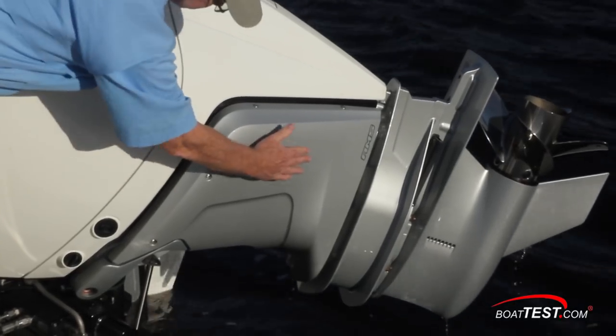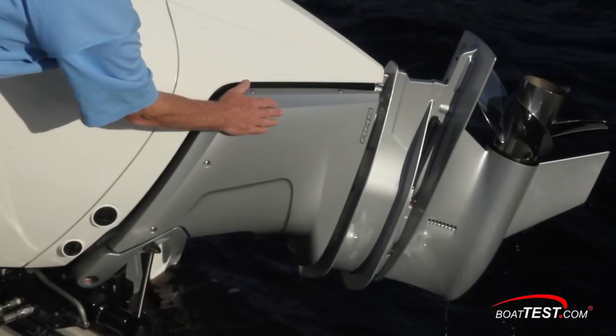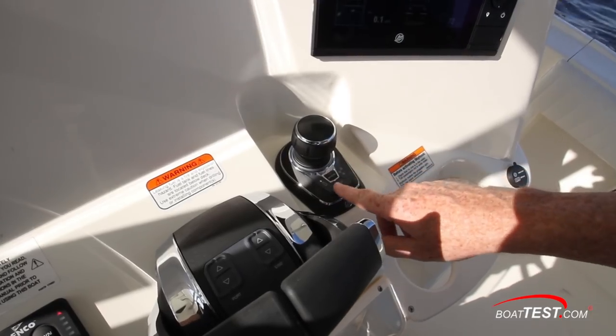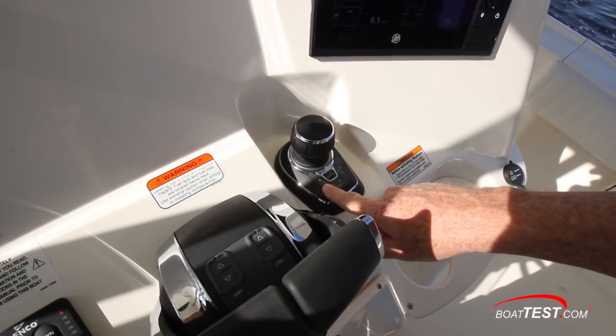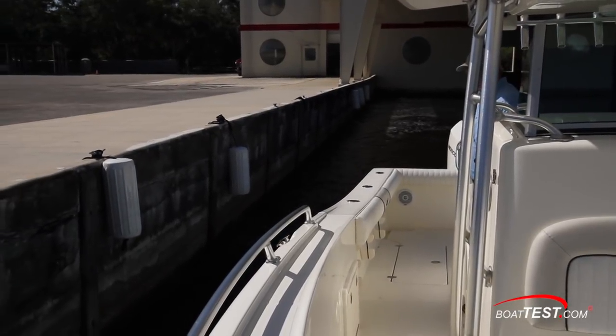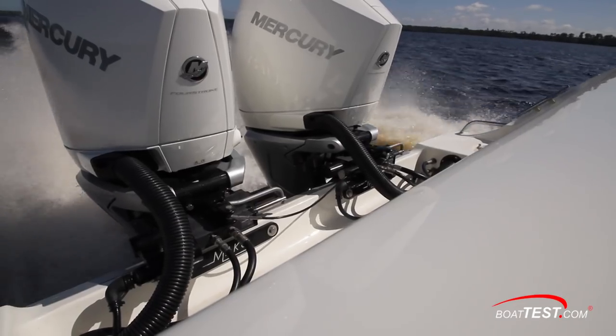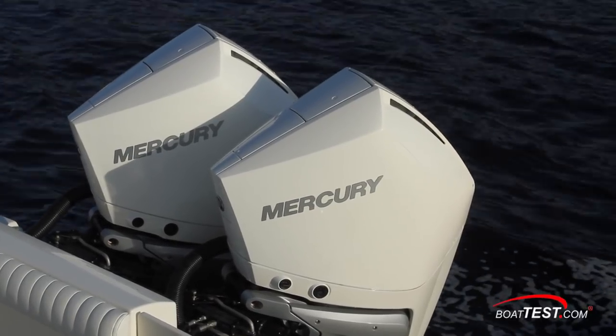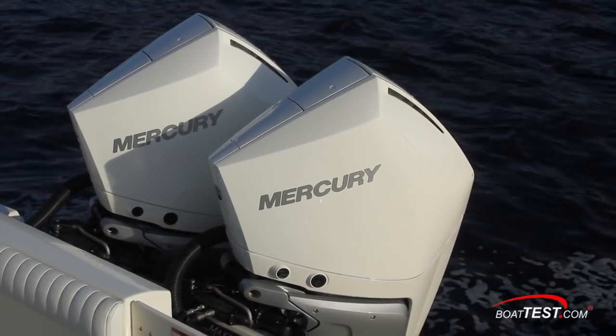The distinctive silver color designates the Verado's advanced midsection, which contains the electro-hydraulic steering system. The Verado is the only one of Mercury's new V8 outboards that can be packaged with the company's joystick piloting system, which makes docking the boat much easier. One of the many technological features of the 300 Verado is sport exhaust — it doesn't provide any noteworthy advantage, but it sounds cool.